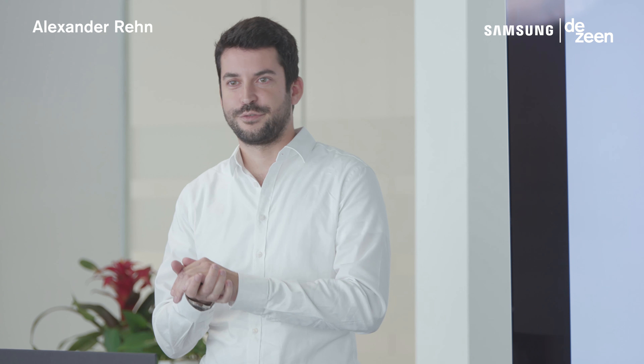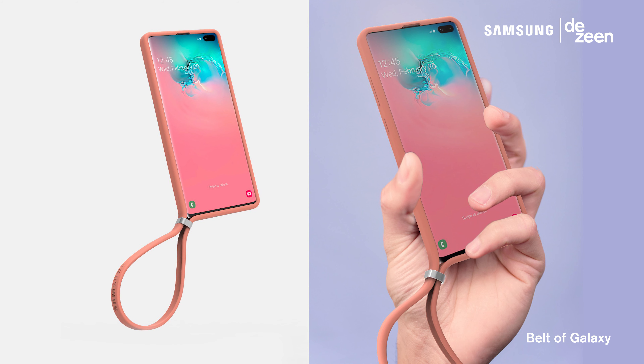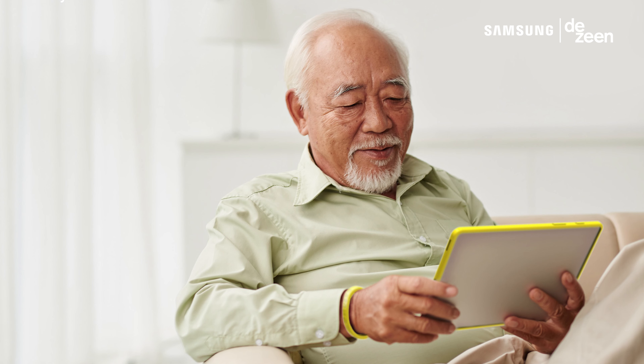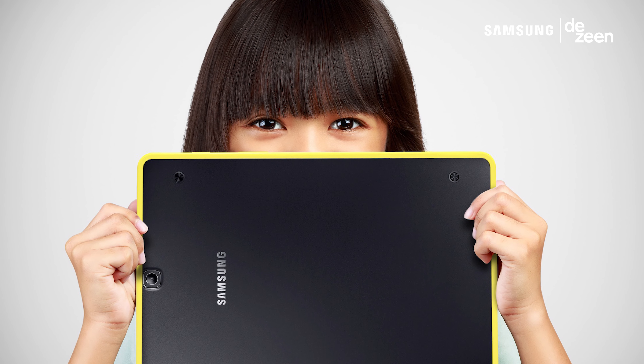Alexander Rijn designed an accessory belt together with Tobias Seller. The design they made is really simple — it's a belt which operates as a bumper or a cover to protect the device, but at the same time it's a handle to protect your device from falling. The product can also be used by elderly people or children, anyone that may be more likely to drop their device.